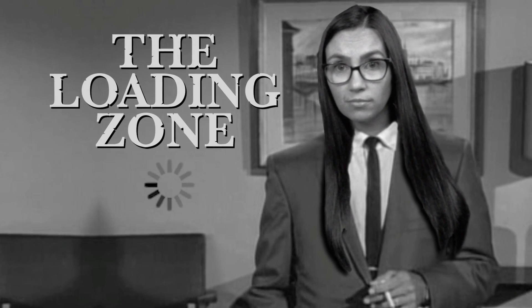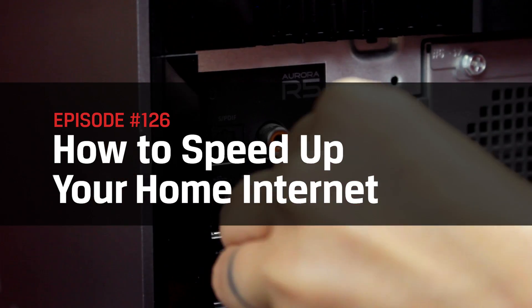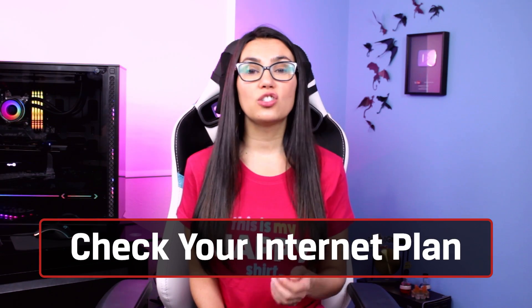Hey everyone, Trisha Hershberger here. Many of us are relying on our home internet more than ever for work, leisure, social interaction, and more. With so many important aspects of life reliant on this interconnectivity, it's incredibly frustrating when you get stuck in the loading zone. Today we are going to walk through some steps to make sure your home internet is as optimized as possible.